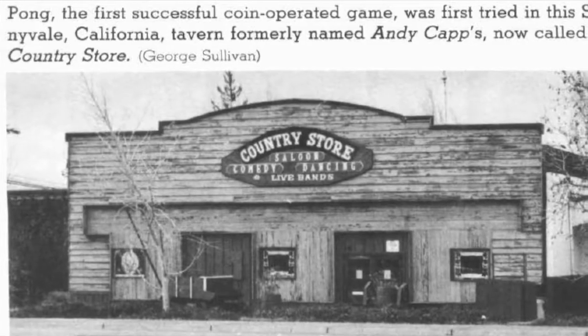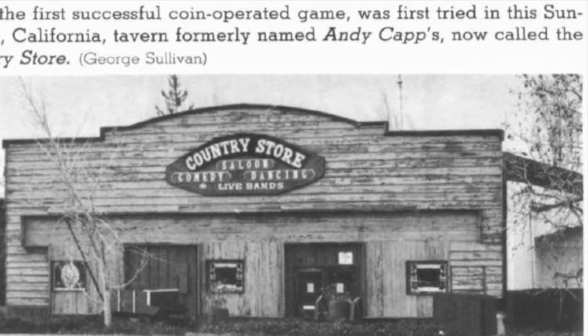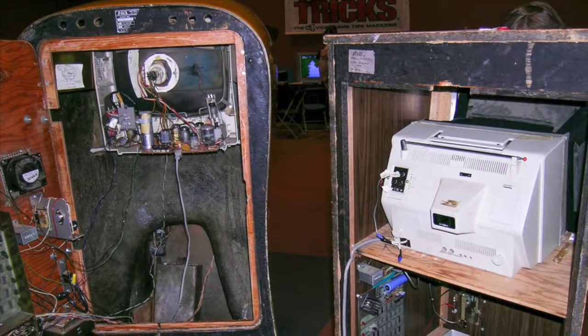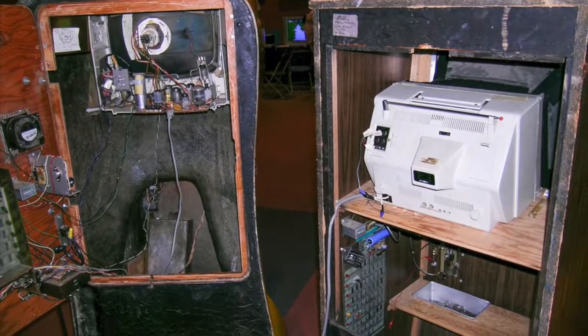It's hard to believe that this location right here was once Andy Capp's Tavern — the place that originally started the whole video game revolution. Here was the original prototype Pong. It's an amazing story how the first Pong prototype made its debut at this local tavern. Here's Al Alcorn and Nolan Bushnell to tell you more about it.